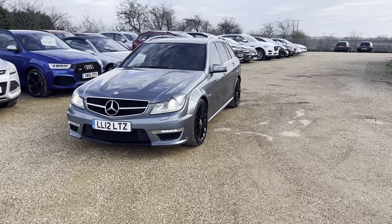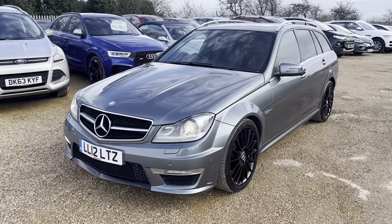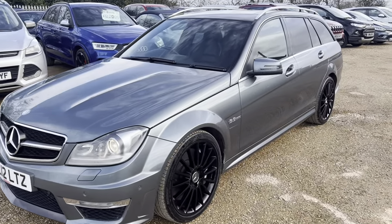Hello and welcome to CarFirm. Here today we have our 2012 Mercedes C63 AMG Edition 125 with a lovely grey finish.